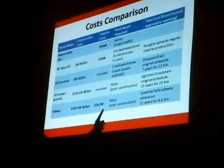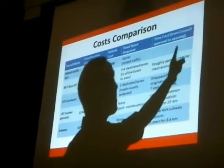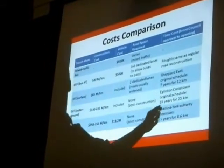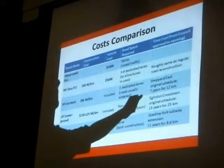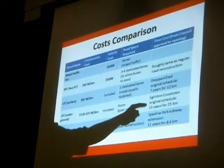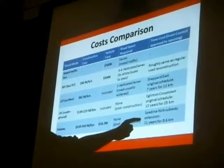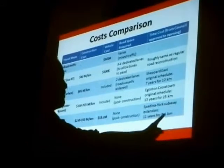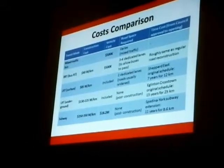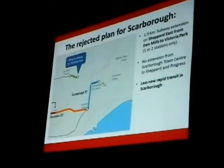The vehicle cost — I wanted to include that. 18.2 million, that's for the actual subway train. Then the road space required and how that works, and the time cost — how long does it actually take to get one of these things built? The Sheppard East original schedule, when it was approved, would have been seven years to complete 12 kilometers. The Eglinton Crosstown original schedule from approval to completion was 13 years for 25 kilometers. And the Spadina-York subway extension — the one going on right now at York University — was 11 years from approval for 8.6 kilometers.